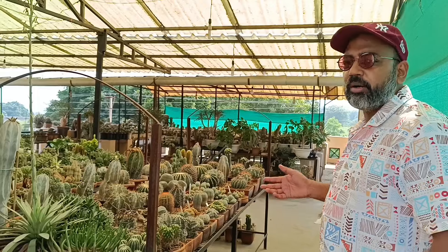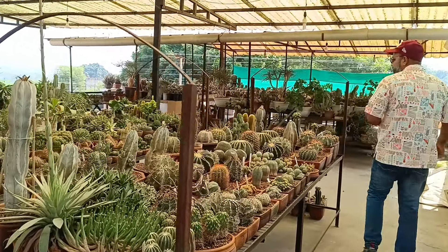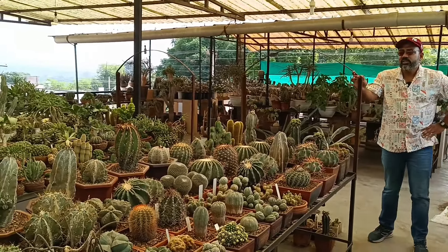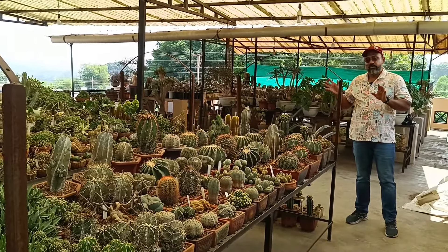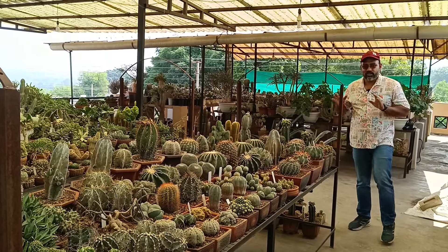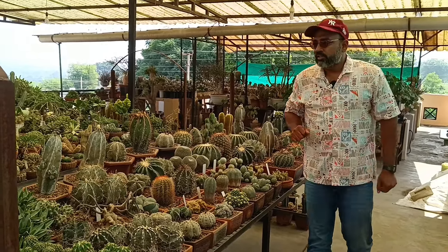Now we are on the rooftop and terrace. There are cactus, succulents and exotic plants. I will show you — because there are so many plants here, it is impossible to cover everyone. Let's start.